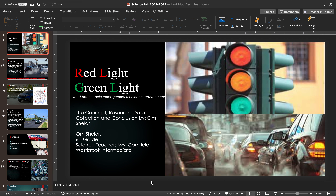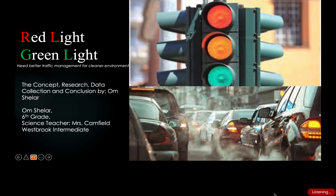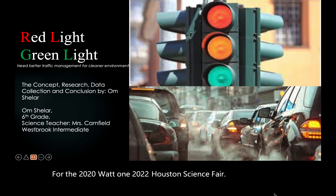Hi, I am Ohm, and this is my PowerPoint presentation for the 2021-2022 Houston Science Fair. Let's get started.